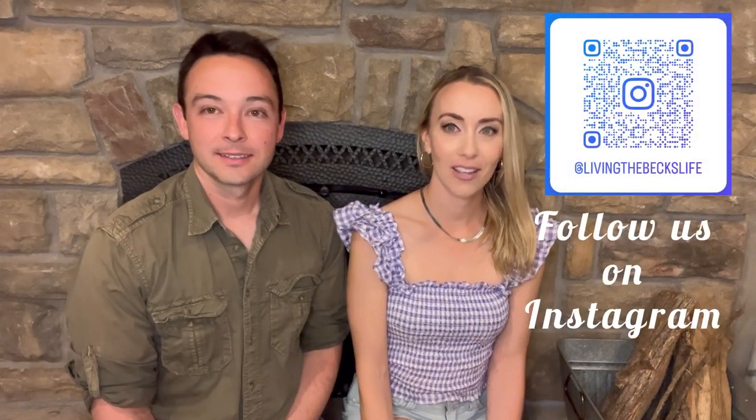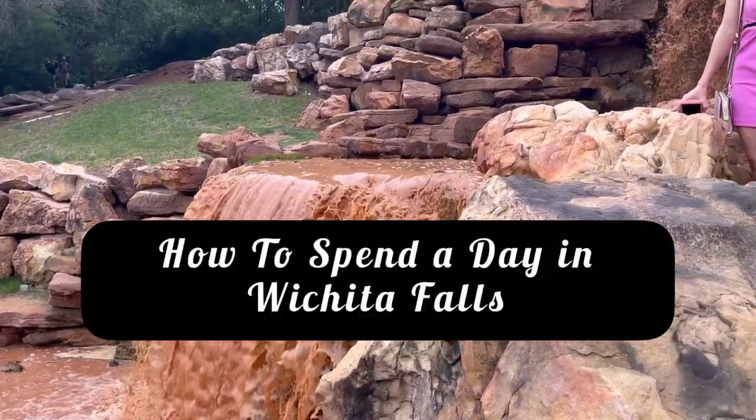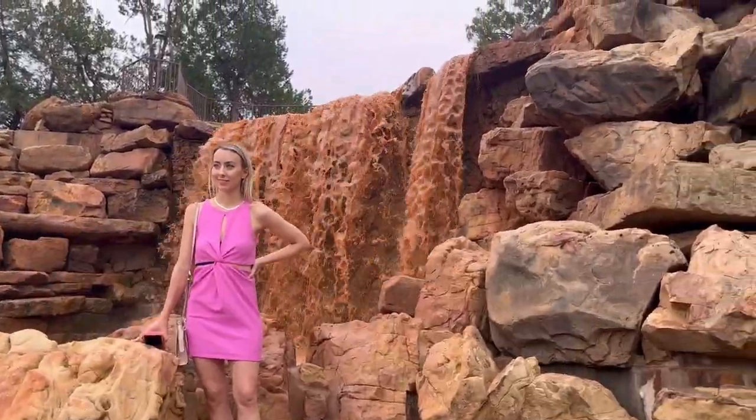Hey guys, welcome back to our channel. We are excited for you to be here and learn about Wichita Falls, where we are currently living. Today we're going to take you to some of the local favorites as well as some of the more popular places to check out on your way through.